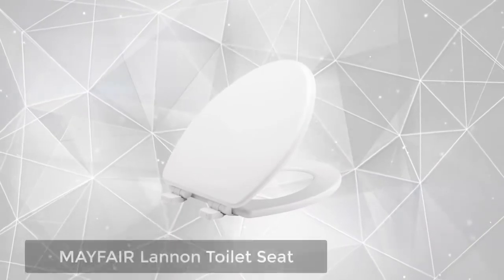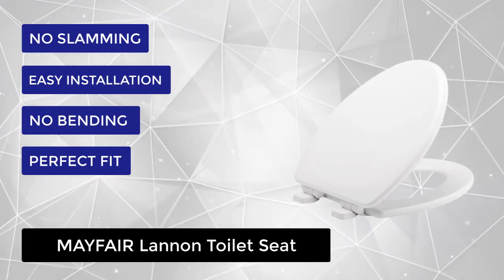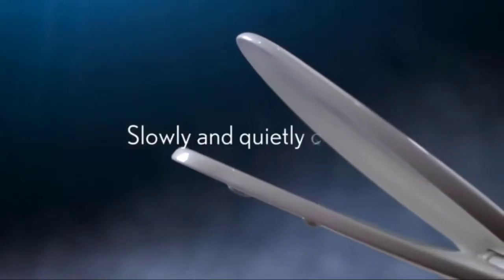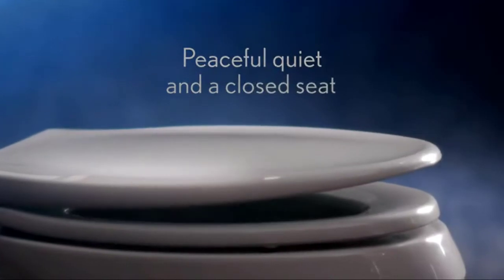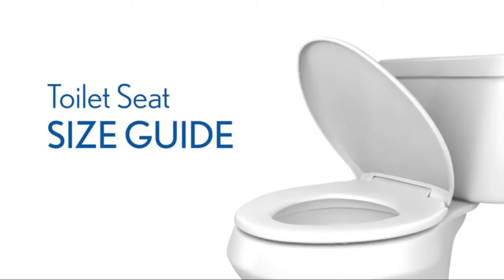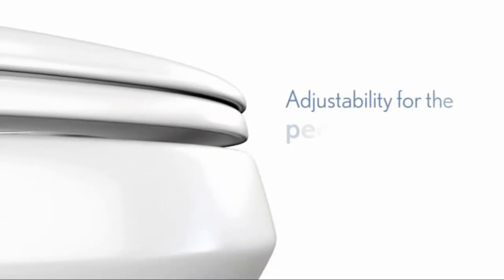At number 1, we have the Mayfair Lannan Toilet Seat. This Mayfair toilet seat features a whisper-close hinge, slowly and quietly lowering the toilet seat lid and eliminating slamming and pinched fingers. The top-tight sta-tight seat fastening system secures the seat so it will never loosen. A durable molded wood, high-gloss finish resists chipping and scratching. Fits all manufacturers' elongated bowls. Note that colors can vary from actual product due to monitor and printer settings. Your seat will never come loose from the bowl, and it has front-to-back adjustability for the perfect seat fit.